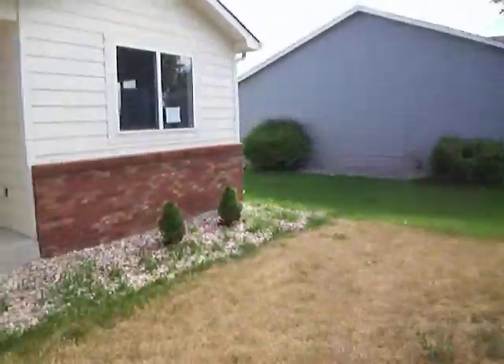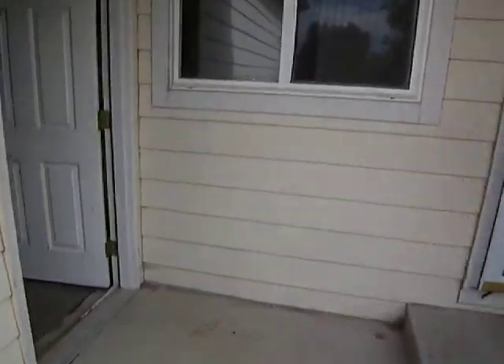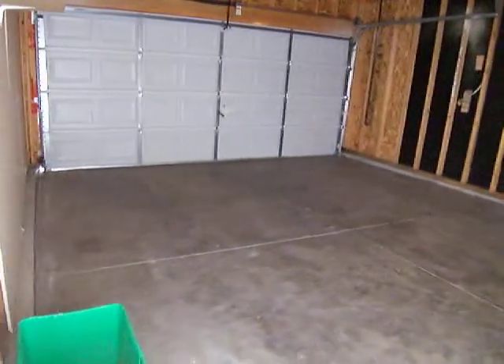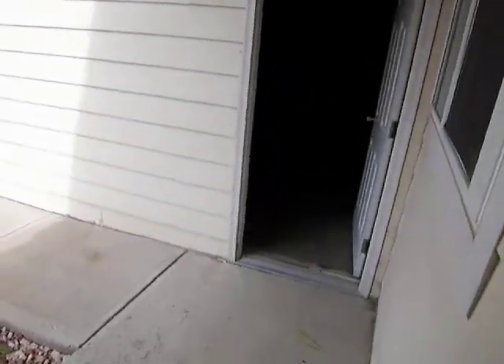All right, this is 427 Atasamite Court in Loveland. Got a ranch over an unfinished basement, attached car garage that you get a little brief stroll outside to get to the garage, but attached nonetheless.